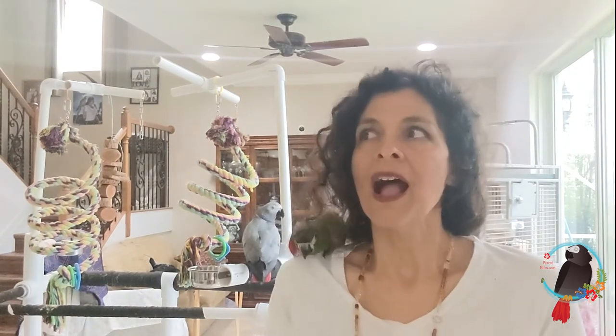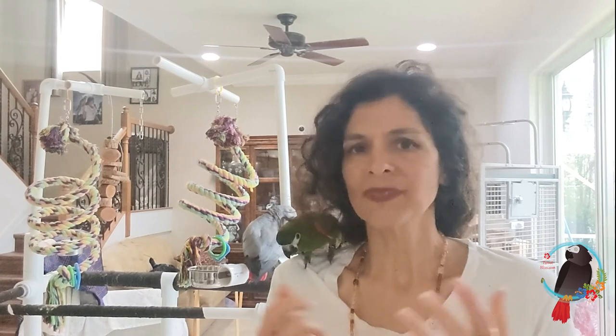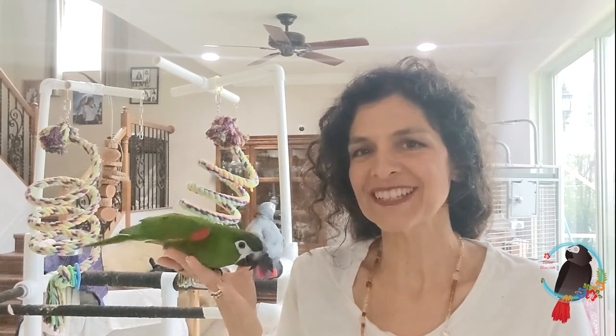Alright, I hope that helps. Please let me know whether you get an eclectus or Hahn's macaw, or if you start to consider something else. Parrots are phenomenal — they fill your life with colors and sound. Here's to having a blissful bond with your parrot. Catch you next time.